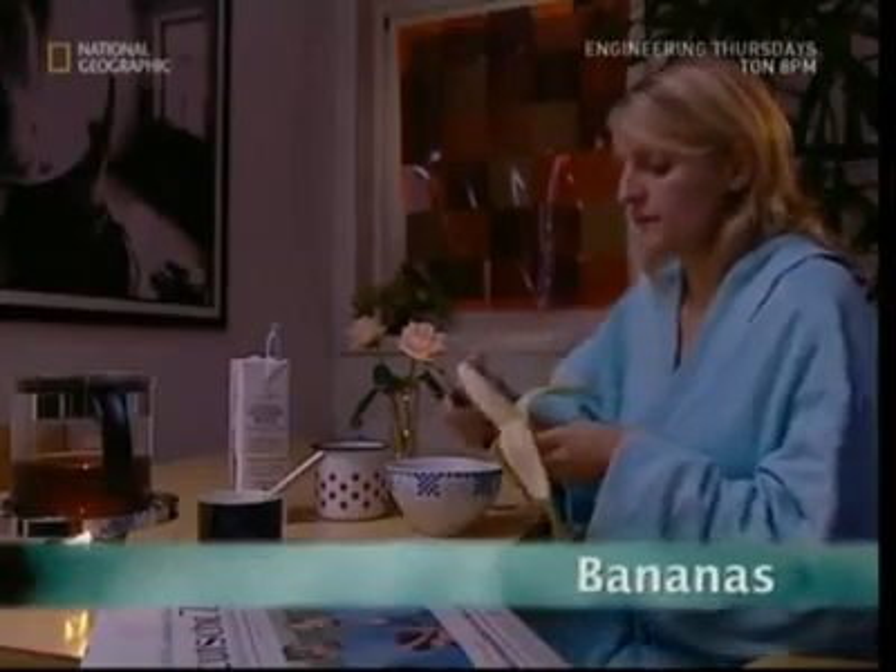It's official. Bananas are the most popular fruit in the UK and we scoffed almost 1 billion of them last year. But unlike apples or pears, we import our bananas from far-off places.